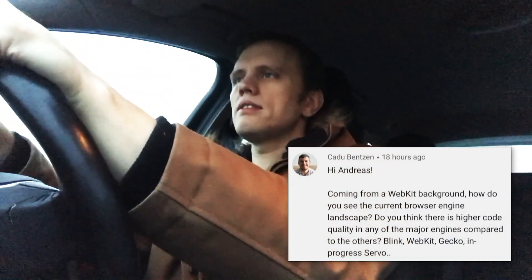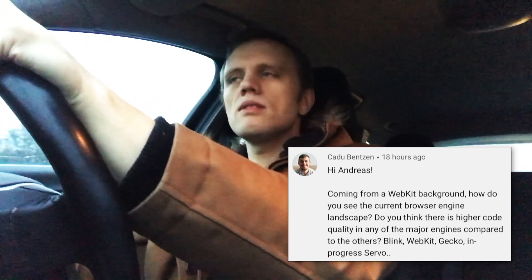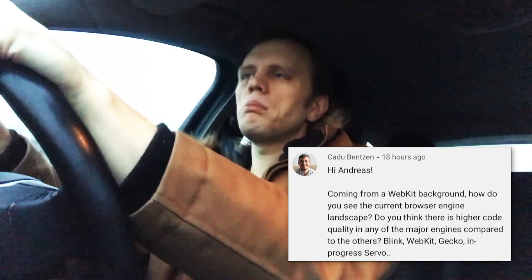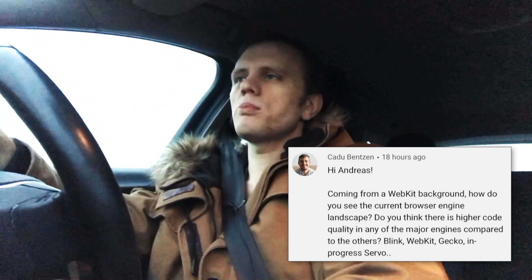So today Kadu writes in asking about code quality in the different browser engines. And with my past in the WebKit project, what do I think about the code quality of WebKit, Gecko, and Blink, and also the ongoing in-progress Servo project? Thank you for asking that question. It's a tricky question, but I'll try. I'm not super familiar with Servo at all, so I don't really have a well-formed opinion, so I'll just skip that one.